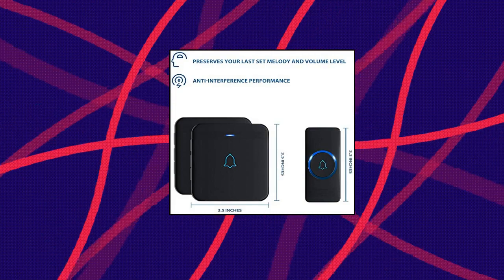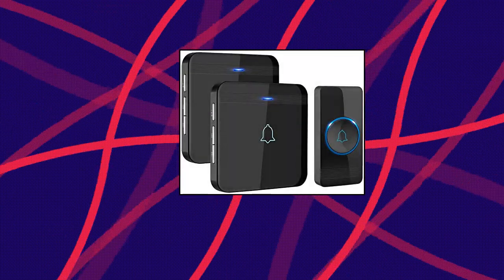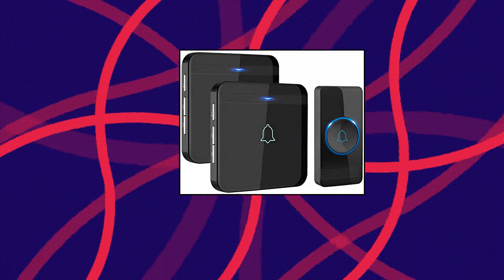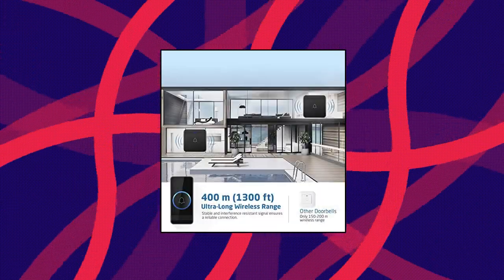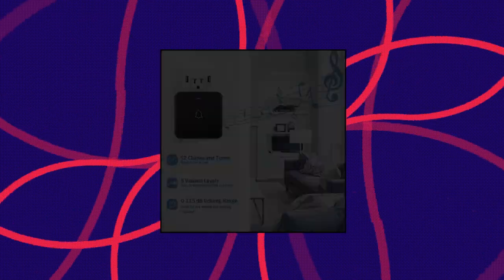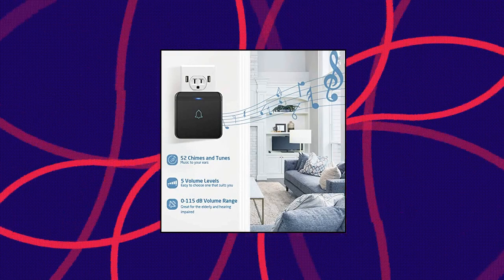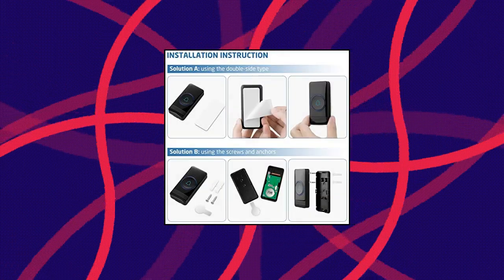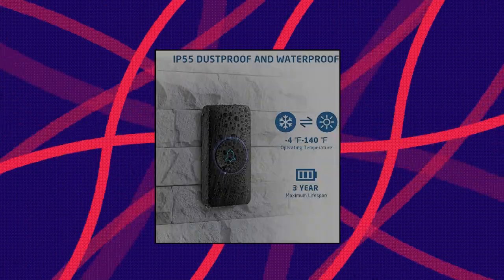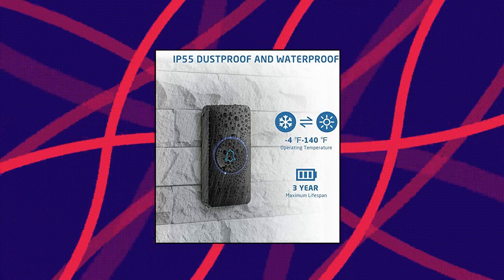Avantec D3B Waterproof Door Chime Kit. Approved by FCC, CE and ROHS. We provide customer service on our products and we will always do our best to support you. Ultra-low power consumption — uses a CR2032 lithium battery that boasts a 3-year maximum lifespan. IP55 dustproof and waterproof. Working temperature ranges from minus 4 degrees Fahrenheit to 140 degrees Fahrenheit, withstands various harsh weather conditions. Two plug-in receivers included, will not interfere with other equipment in your home or those of your neighbors, ensures that you will never miss any visitors, even if you are several rooms away.